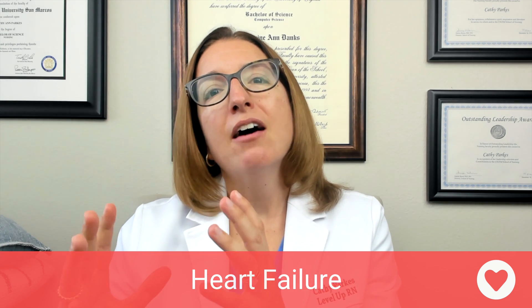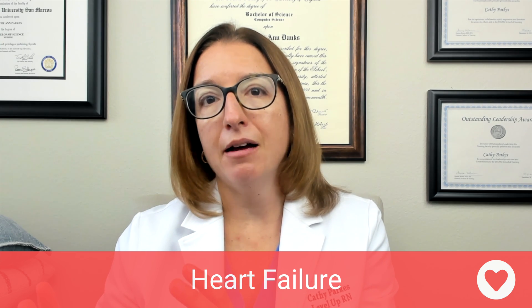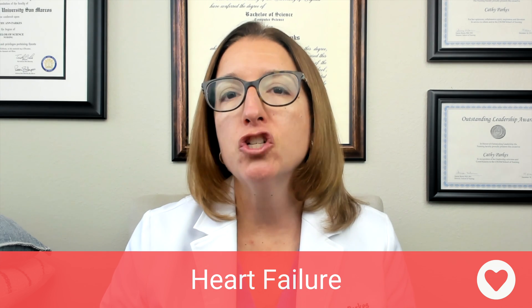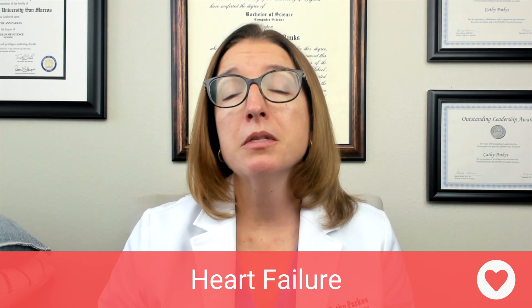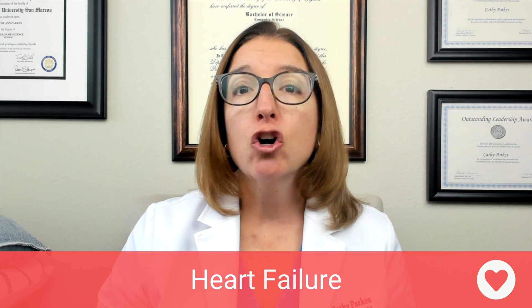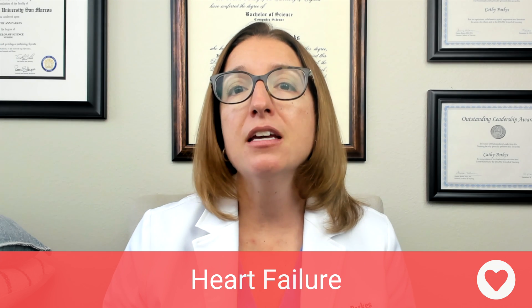If we have left-sided heart failure, where does the blood back up? It backs up into the lungs, so we will end up with pulmonary congestion. Signs and symptoms of left-sided heart failure include dyspnea, crackles, fatigue, as well as pink frothy sputum.